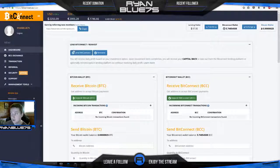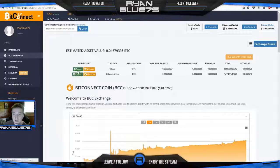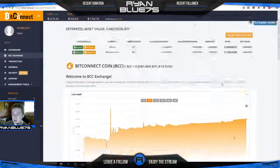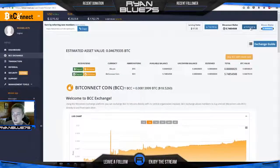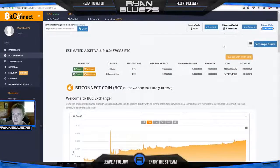The bread and butter of this program is the loans, where you deposit Bitcoin. You sign up, make an account — there'll be a link in the description. You deposit Bitcoin, and you have a Bitcoin wallet and a BitConnect wallet, so you have two wallets. You just click deposit Bitcoin — it's like any other Bitcoin transaction. Click deposit and it gives you an address. Once it gets confirmed it'll show up in your Bitcoin wallet, and then you go down to the exchange.